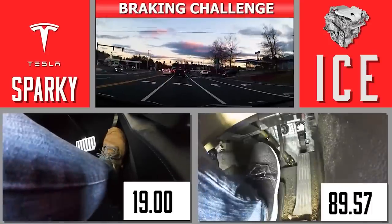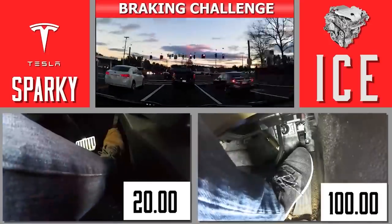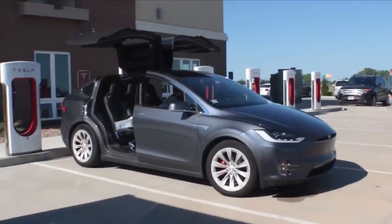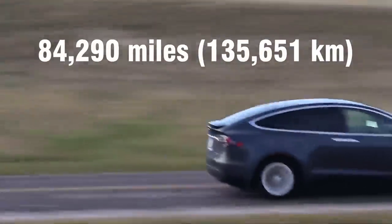If you hardly ever hit your brake pedal, your brakes aren't wearing out. I've been driving Sparky, my 6,000-pound Model X, for seven years. After 84,290 miles, I have not changed my brake pads once — and that saved me a lot of money and time. But even if we forget about all the money you'll save, regen braking is so relaxing and fun.